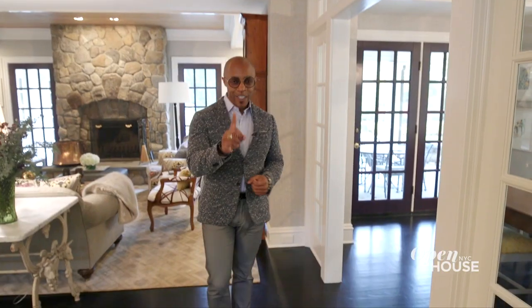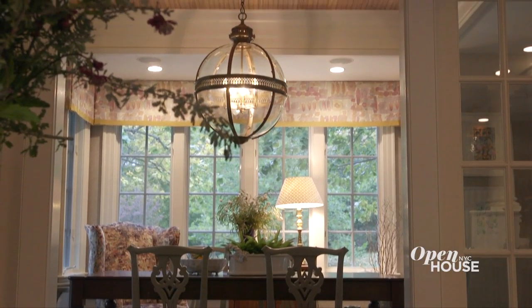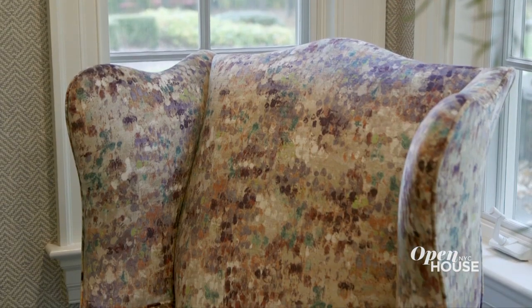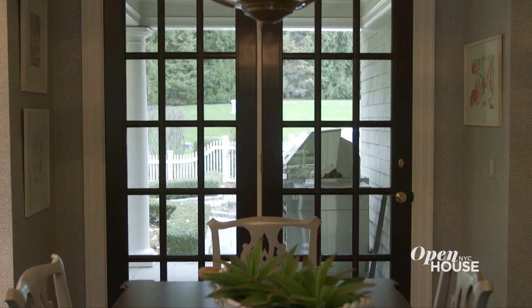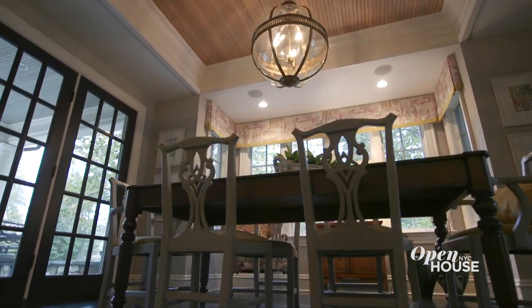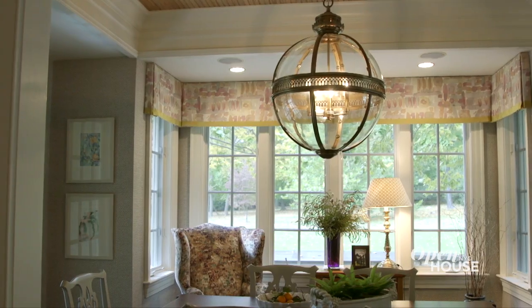As for the breakfast nook, the first thing you notice is the oversized lighting — my motif: go big or go home. And you can see it all the way from the dining room. I also dipped the side chairs in a light gray paint to contrast them against the farmhouse table my clients have had for years. It's all about subtlety, and yet you still make a great statement with those little finishing touches.